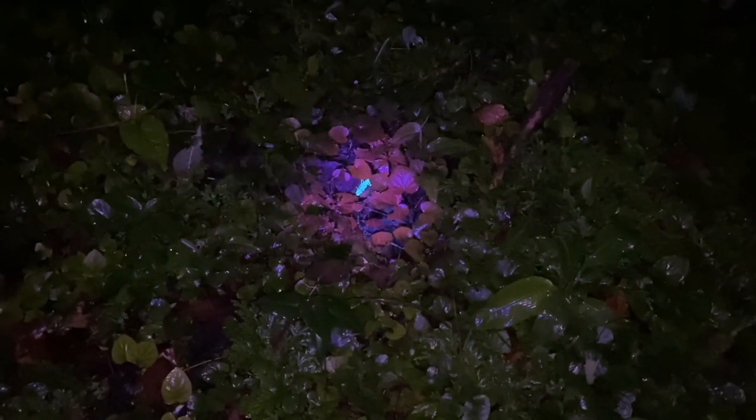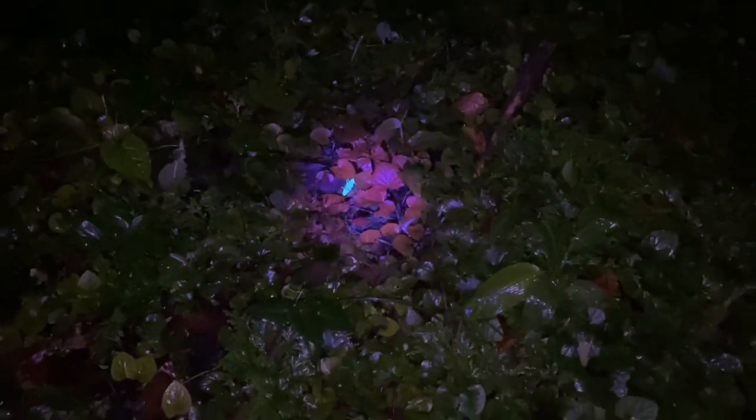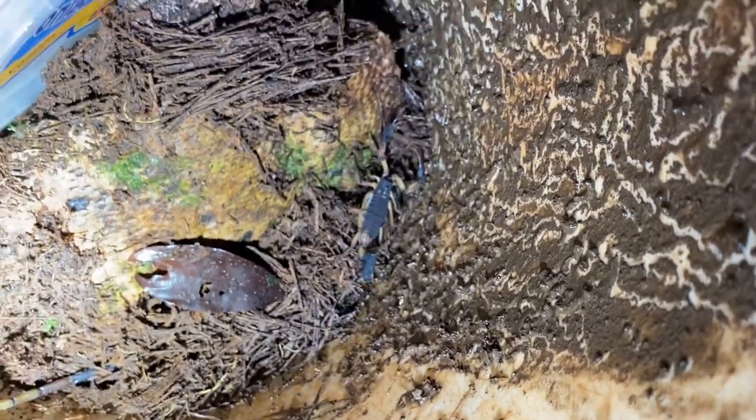We've got a scorpion hanging out in the low brush, and the reason it's there is because there's a log right next to it. Usually these don't hang out on the ground unless there's debris. There's our second Centroides — another Centroides bicolor.